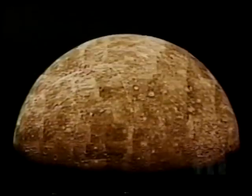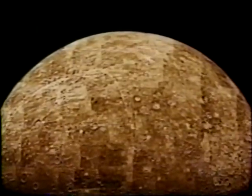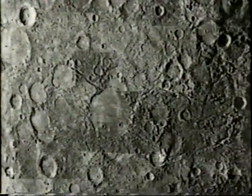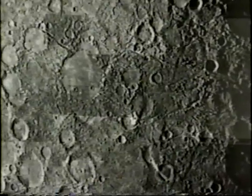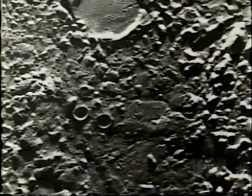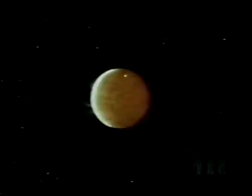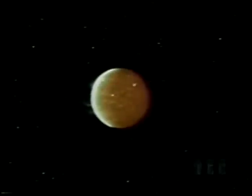In 1971, Mariner 10 gave us our first close-up look at Mercury, the nearest planet to the sun. We found a desolate, battered world, pockmarked with meteor craters — a testament to the violence of the early solar system. Our rocky planets and moons were built up by collisions like these as small pieces of matter came together. After the planets formed, the early bombardment continued.